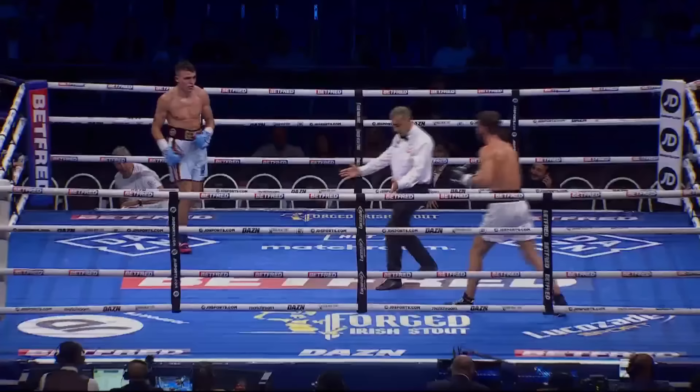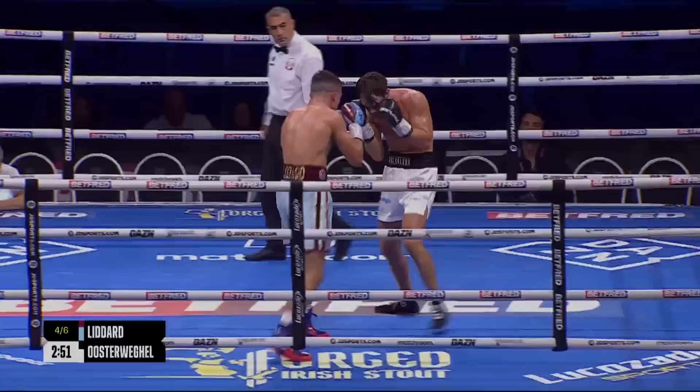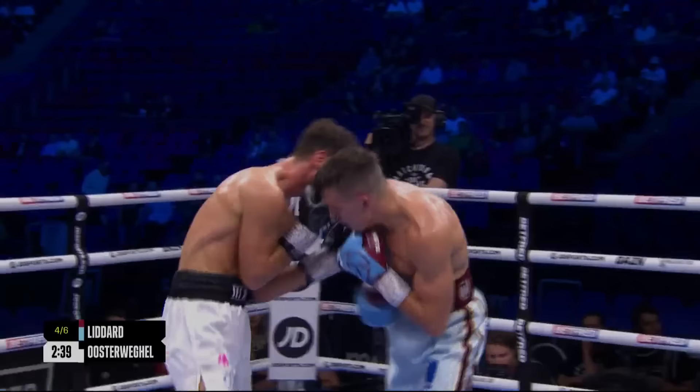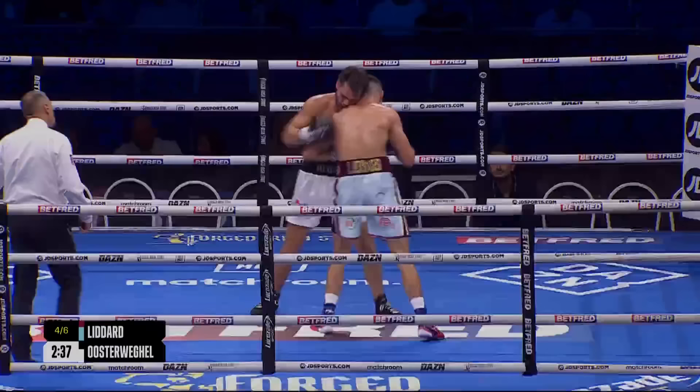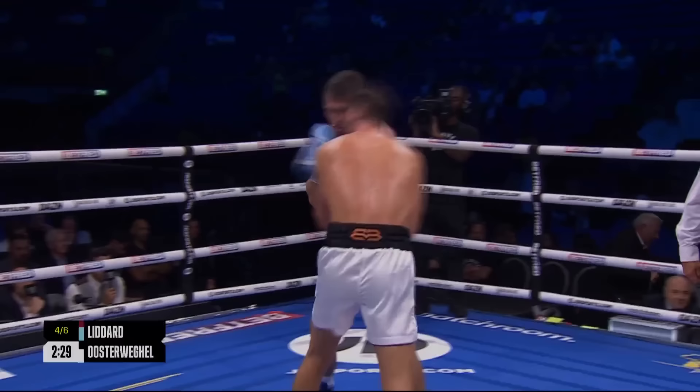Let's see how Oosterweigel approaches this fourth round — trying to creep forward, but the shot selection from Liddard is just changing up the speed and the power of the shot, making it hard for the Dutchman to read. Oosterweigel taking a right hand — oh, a nice double left hook though from Oosterweigel. But again, he has a really good left hook but doesn't move his head, and takes a right hand back there from Liddard.